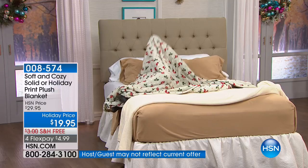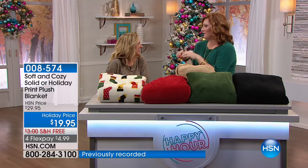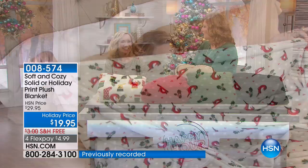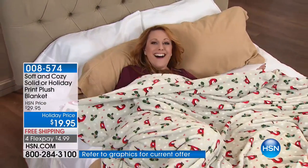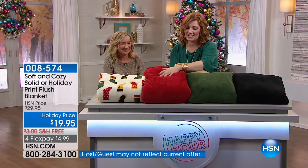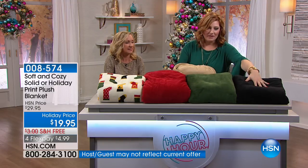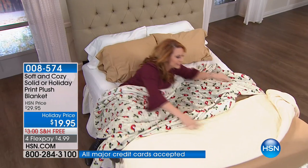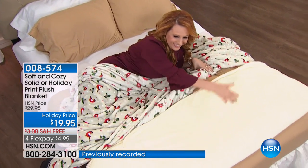She has the birds — the Christmas bird. Thank you, Helen, you're doing such a good job. Then we're going to move into the solids. Here's the red. We have it in the green — look at that green. We have it in the black. And on the bed with Helen we have the ivory. Those are all the colors.